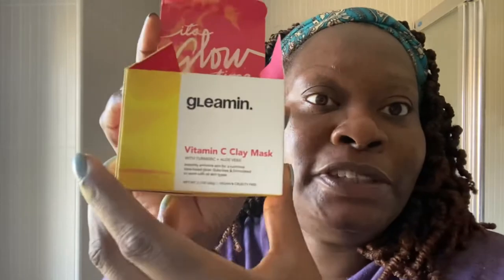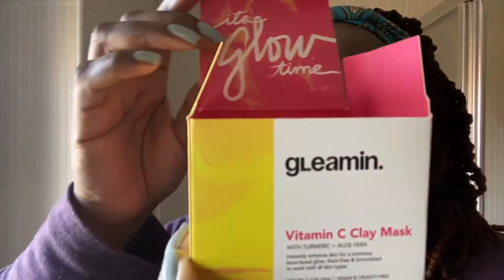Hi again, how are you all doing? So I've just come to do a wrap-up of a product I've been trying for the last month. This is the product — Gleamin — so this product here is the Gleamin face mask. This mask was sent for me to review about a month ago.